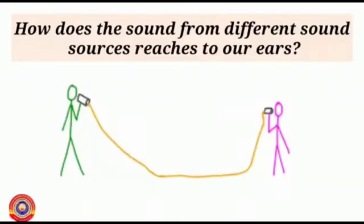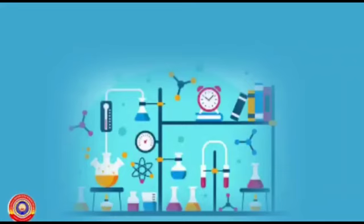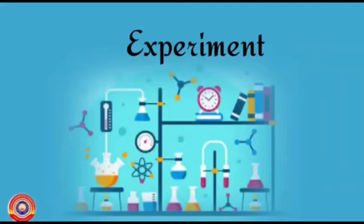How does the sound from different sound sources reach our ears? Observe the figure. Can you say why astronauts use radio devices to communicate with one another? Let's find out the answer for this question. But before that, there is an experiment for you.